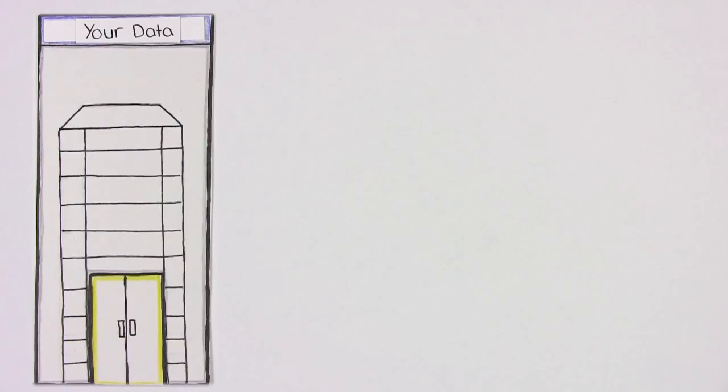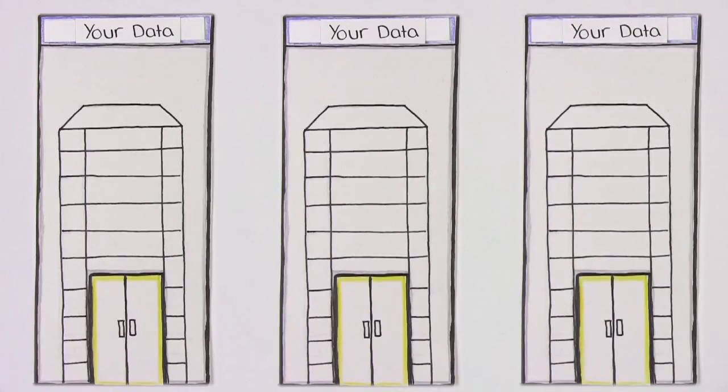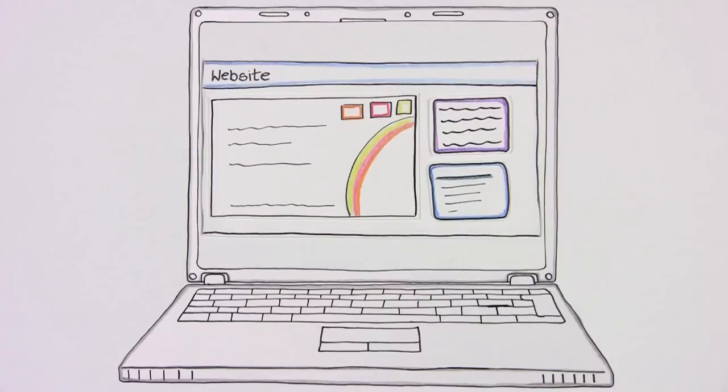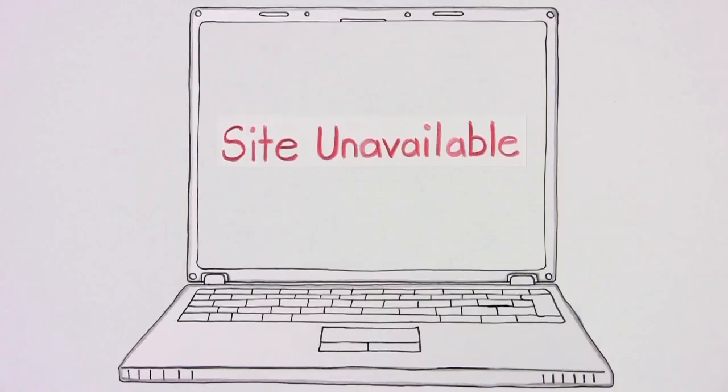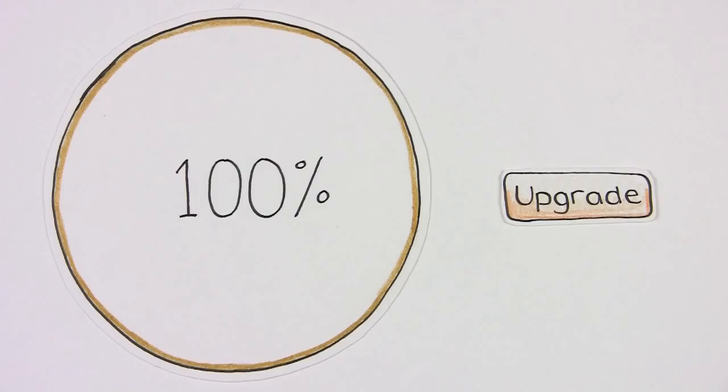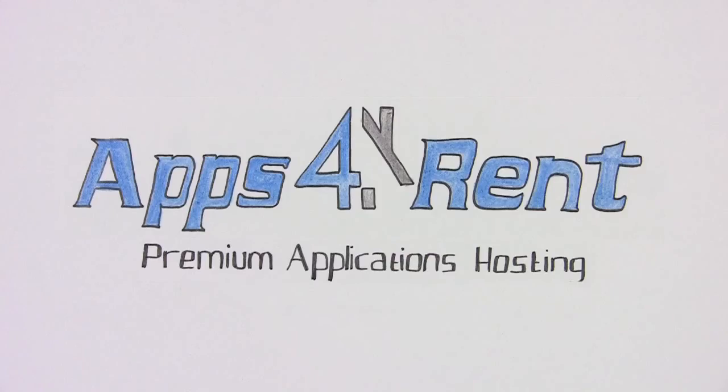The more you use SharePoint, the more your needs grow. But don't worry, we are there for you. For example, you may have deleted a site accidentally and need to restore it — Apps for Rent can sort this for you. You want to add more space or upgrade to a new version? Apps for Rent can make this all simple.